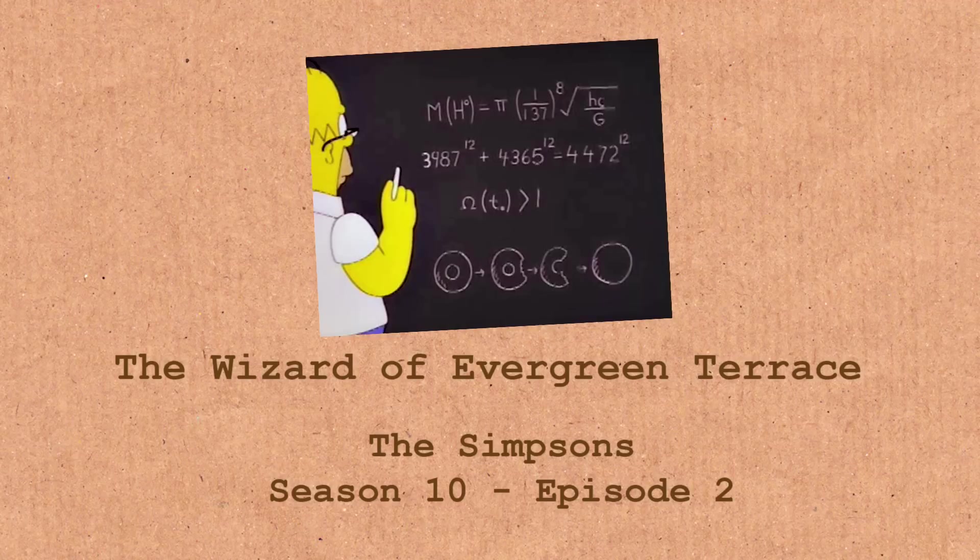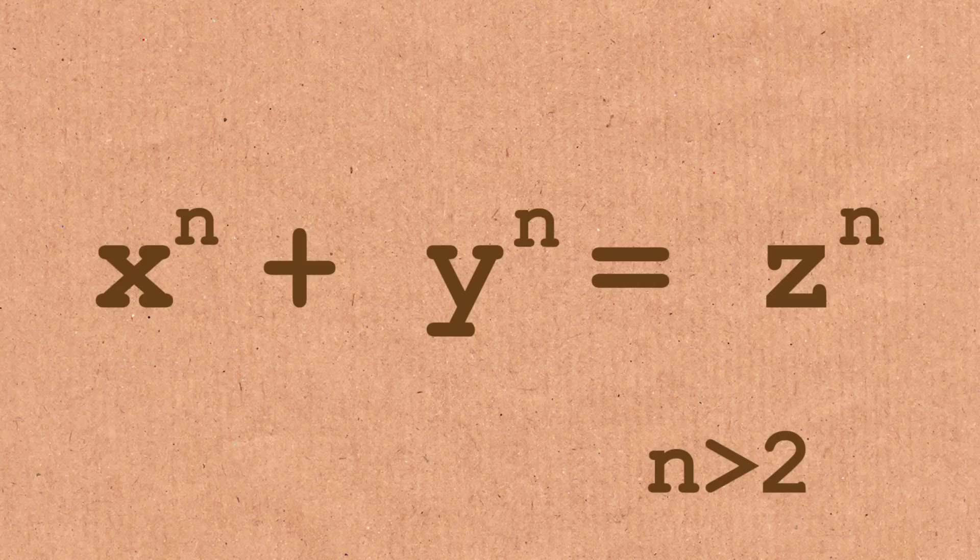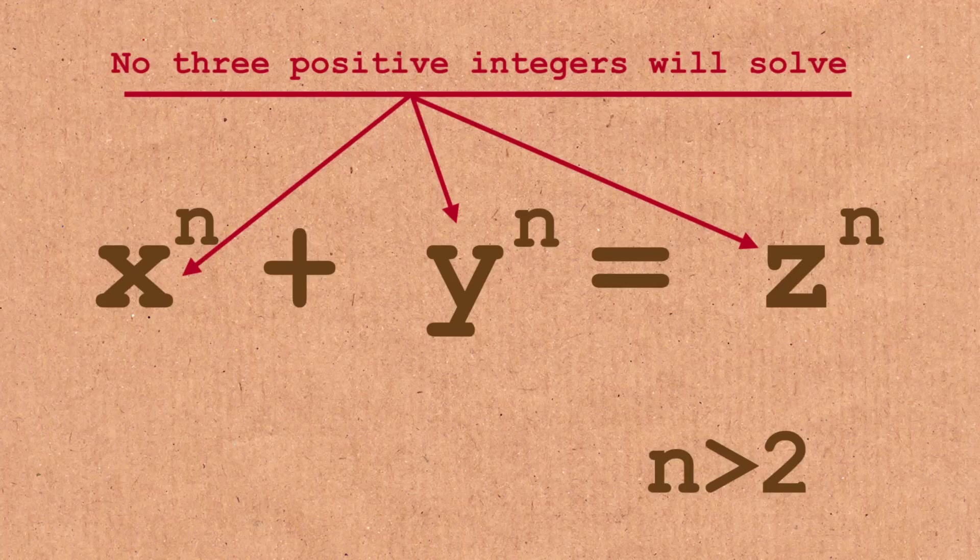One of the equations that Homer Simpson writes on the blackboard is an apparent solution to Fermat's Last Theorem — it's some four-digit number to the 12th power, plus a four-digit number to the 12th power, equals a four-digit number to the 12th power. Now Fermat's Last Theorem says that should not exist. So Homer is defying Fermat and Andrew Wiles. But if you have a little phone calculator and you type in the digits and check Homer's solution, which should not exist, it turns out it's a perfectly valid solution.